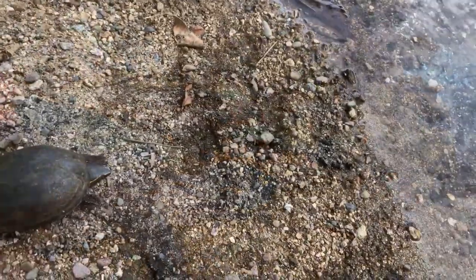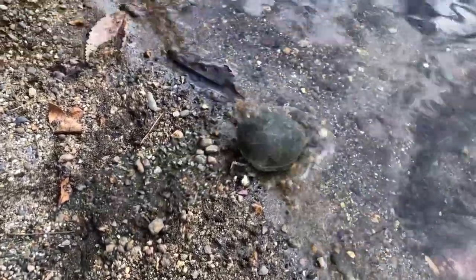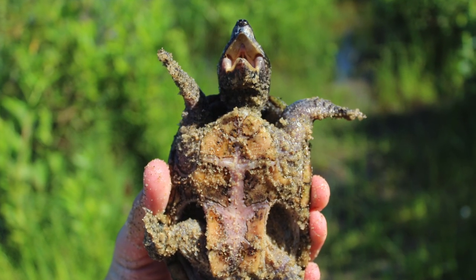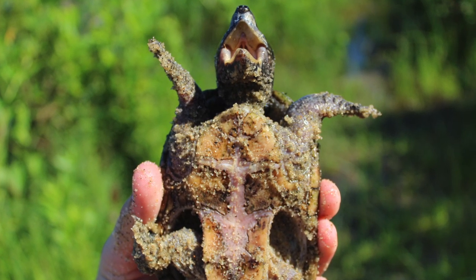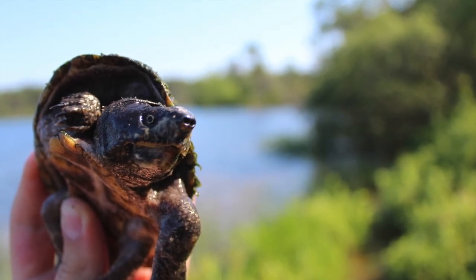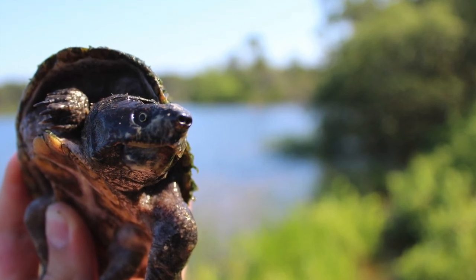After admiring this incredible creature, I eventually let it go. The musk turtle is a fairly common species here in New Jersey, as well as the rest of the eastern United States. This is also a safe species to catch and interact with, as long as you keep your hands away from their mouth. And stay tuned for our next video.